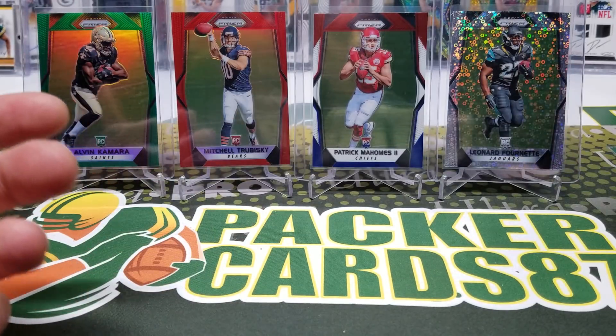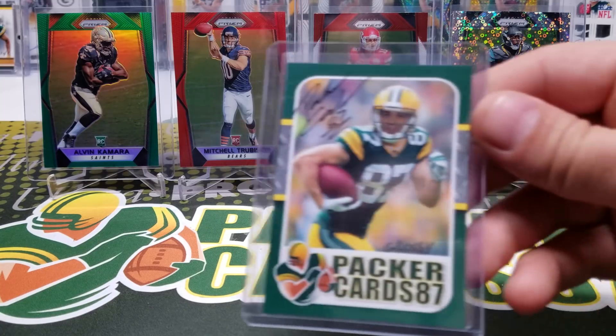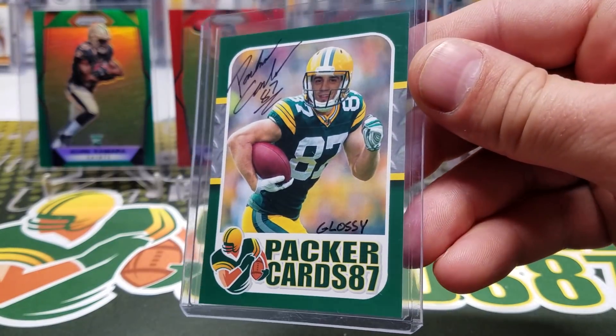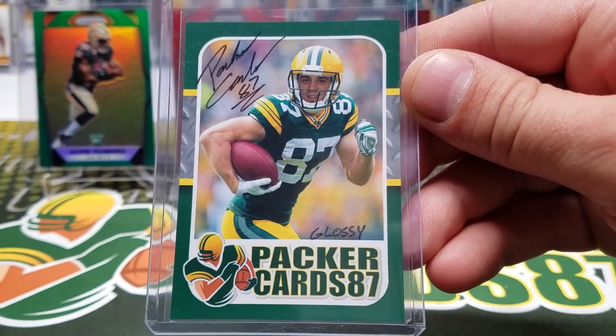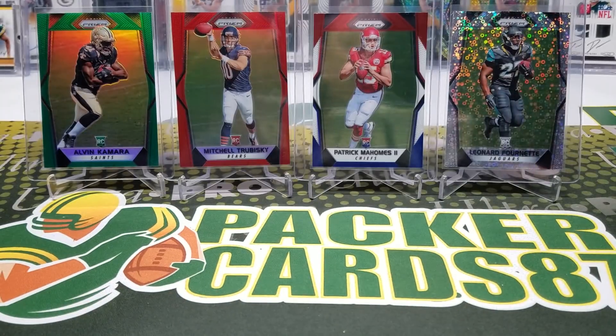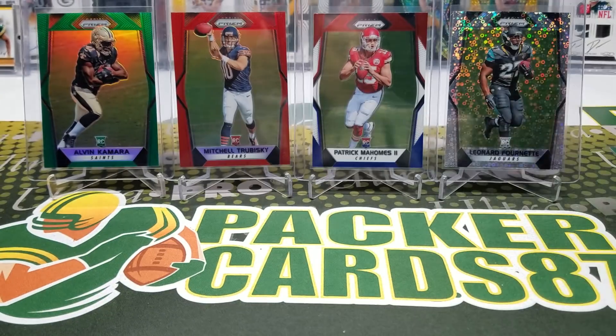I sent out about 60 of them this morning. I did 10 glossy ones — very limited — and signed 10 of them, writing 'glossy' on them, so there's only 10 of those. I also serial numbered some in red ink, out of 10.